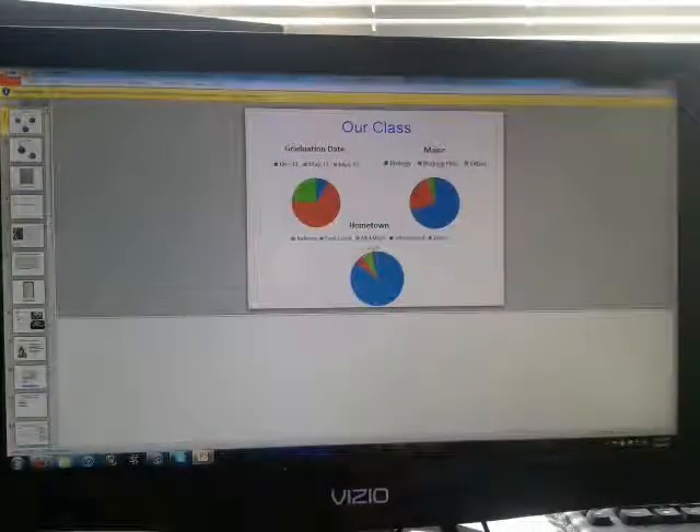One such technology that needs to be used is PowerPoint. When used correctly, teachers can organize their lessons onto concise slides as well as incorporate pictures and videos. Videos are essential to students' learning, especially in the sciences, because it lets them visualize more complex ideas.